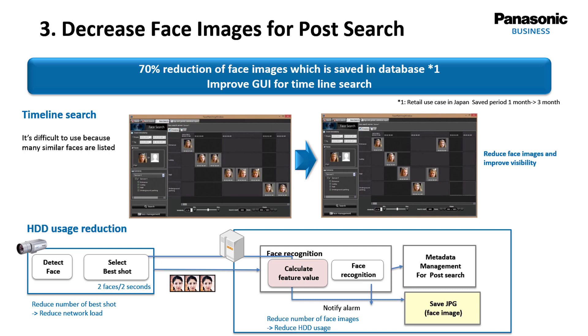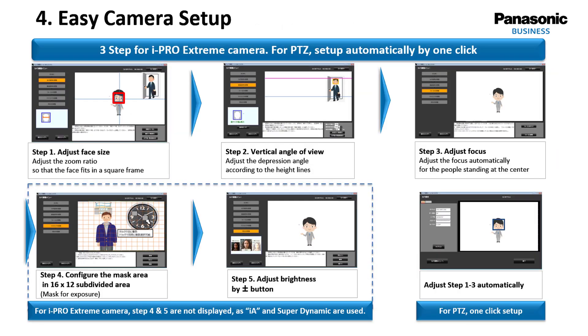The thinning feature also reduces the space needed on the hard disk drive. The total system performance is closely linked to proper planning of camera positions and camera parameters. Camera setup has become much easier due to the IA — Intelligent Auto — feature of the iPro Extreme cameras. With their super dynamic performance and a special setup tool provided by Panasonic, setup can be done quite easily, and using a PTZ camera is even simpler.